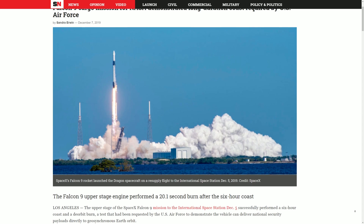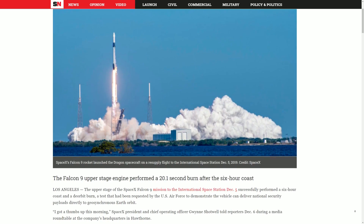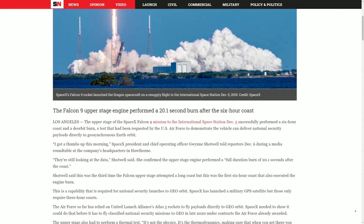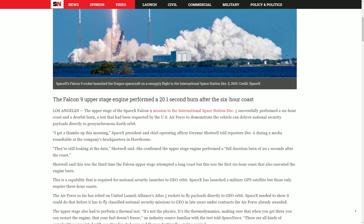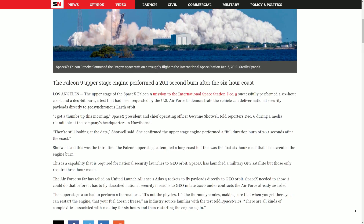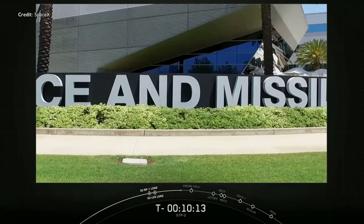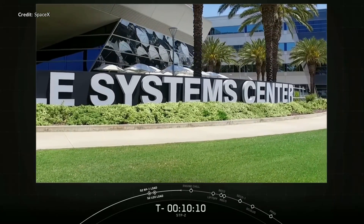This wasn't the first time an upper stage had attempted a long coast phase — in fact, it was the third time. However, no other six-hour coast had also included an engine burn. As it turns out, this test had been requested by the US Air Force so that they could determine the feasibility for future SpaceX missions that could potentially launch national security payloads into a direct geosynchronous Earth orbit. A SpaceX official reported that engineers added baffles to the second stage tanks to help stop propellant from pooling on the tank walls.